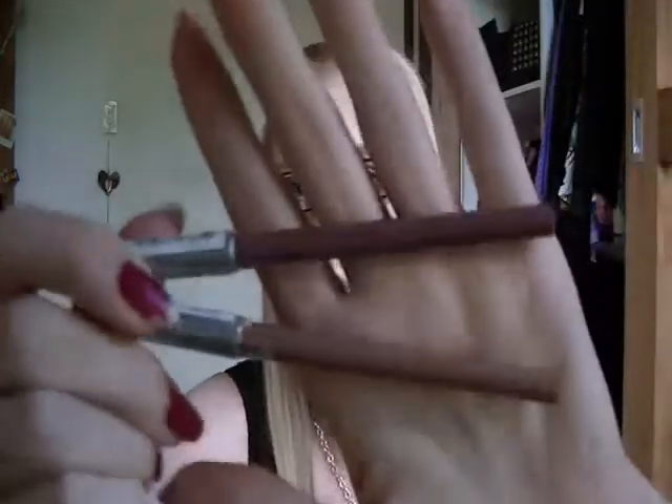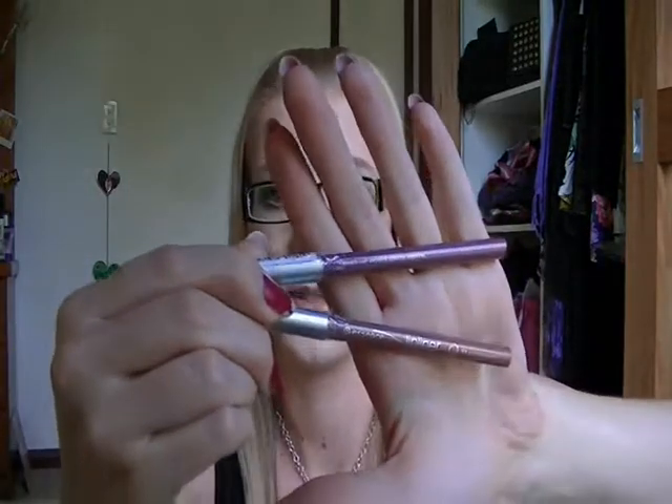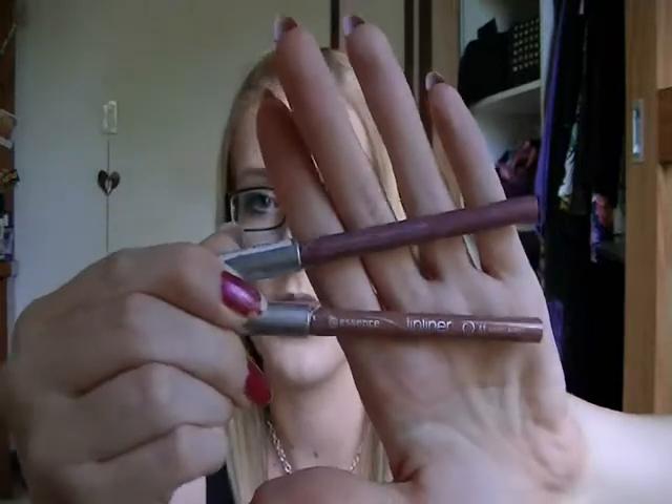I grabbed two Essence Lip Liners. Dom Smiles got me addicted to these — she said they're amazing, so I tried one and absolutely love them. I picked up another one in In The Nude, and I also decided to try Satin Mauve. I haven't tried the Satin Mauve yet but I'm really excited to — they are absolutely awesome lip liners, incredibly creamy and they look really pretty on the lip.